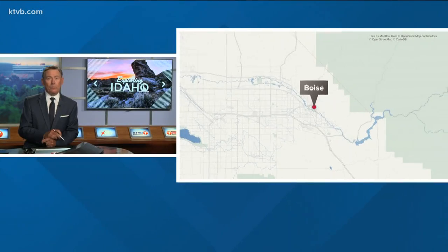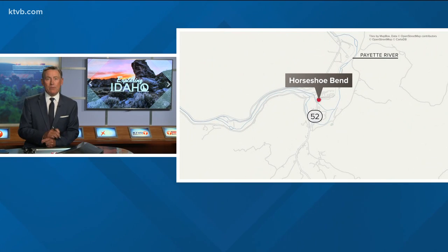Good evening. We begin the news at six with day two of our week-long Exploring Idaho series. Yesterday we were live in Riggins, nestled between the two deepest gorges in North America alongside the Snake River. Tonight we're taking you some 125 miles south of there to a former mining and lumber town along the Payette River. It's home to just over 700 residents. Horseshoe Bend is named for the U-shaped turn in the Payette River, which changes its flow direction from south to north before it heads west towards the Black Canyon Reservoir.